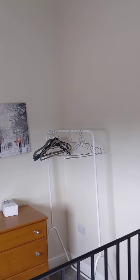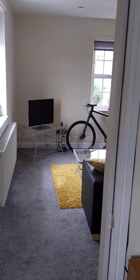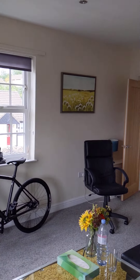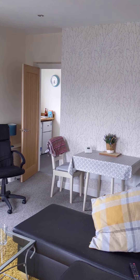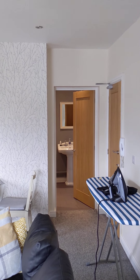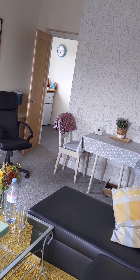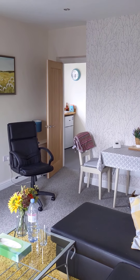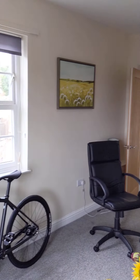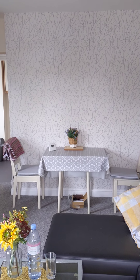Alright guys, so that pretty much concludes the video tour of flat 3, the old rectory, which is located pretty much in the centre of Markfield. The Co-op is literally just a couple of minutes walk away — it is a very handy, nice place to be. So if you do want to see it in person, or you want to apply just from looking at this video and the photos, please do so. Thank you, bye bye.